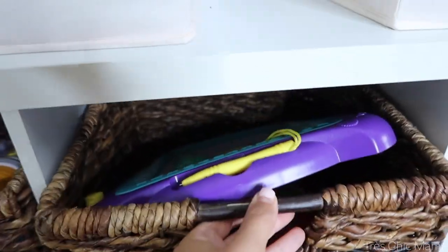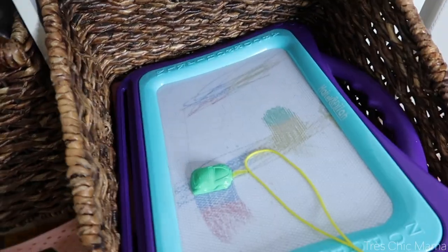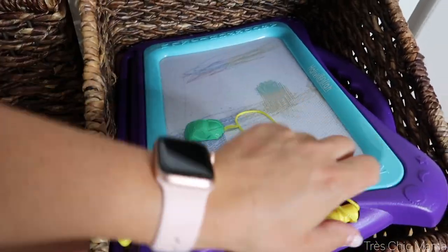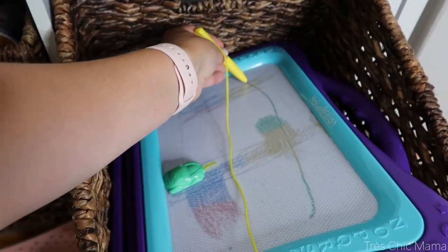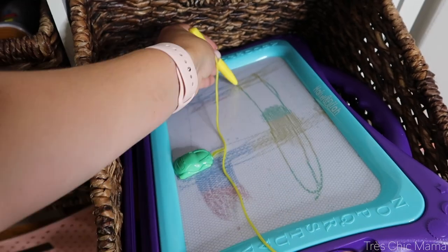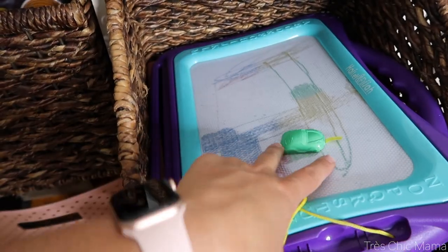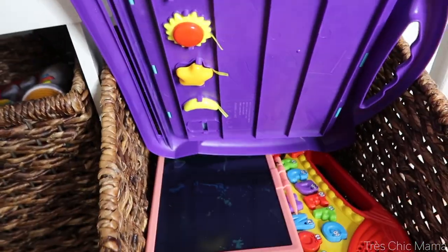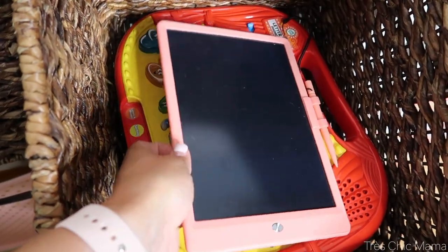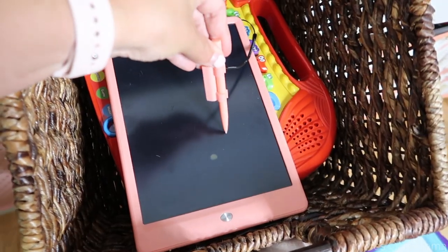In this bin we have more of her drawing pads. This one is really cute — it has a magnetic pen and different colors on the board. It comes with little magnets on the back and is spaceship themed. She still plays with that. She also has another drawing pad she got for Christmas or her birthday that she just loves — it's really smooth with that rainbow kind of color and you can erase it really quickly.